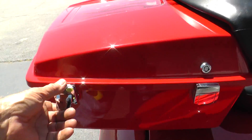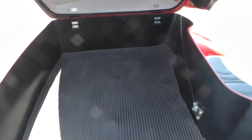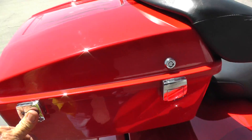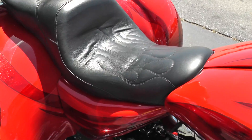A large tour pack on it here. A really nice touring saddle with the stitched flames.